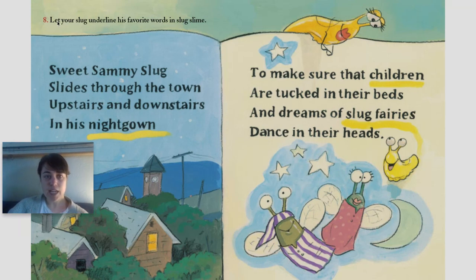Number eight: let your slug underline his favorite words in slug slime. Sweet Sammy slug slides through the town, upstairs and downstairs, in his nightgown to make sure that children are tucked in their beds and dreams of slug fairies dance in their heads.